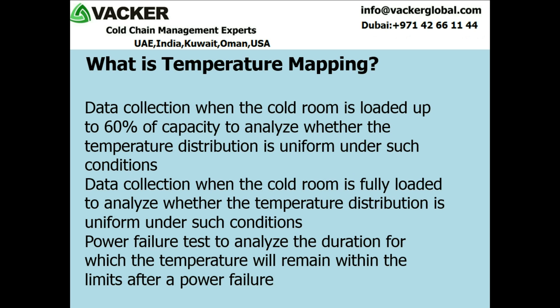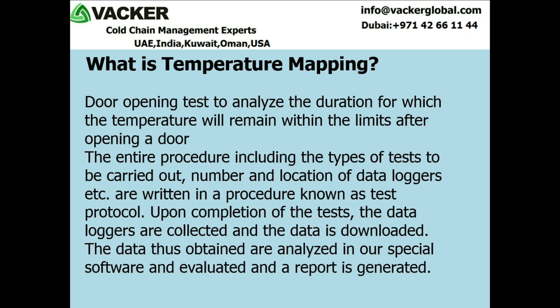4. Power failure test to analyze the duration for which the temperature will remain within the limits after a power failure. 5. Door opening test to analyze the duration for which the temperature will remain within the limits after opening a door. The entire procedure including the types of tests to be carried out, number and location of data loggers etc. are written in a procedure known as test protocol. Upon completion of the tests, the data loggers are collected and the data is downloaded. The data thus obtained are analyzed in special software, evaluated, and a report is generated.